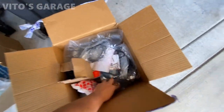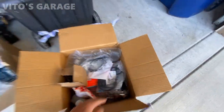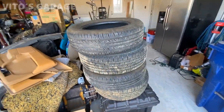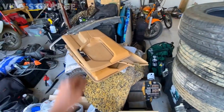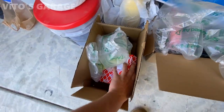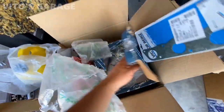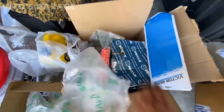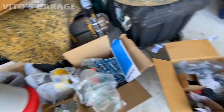All right, tires, those parts - got a bunch of parts still on the way: water pump, a bunch of gaskets, trans service kit, fluids and all that.